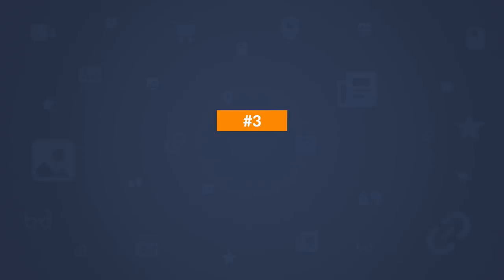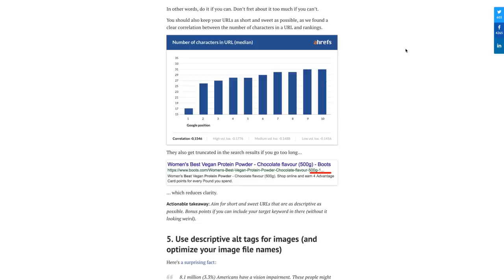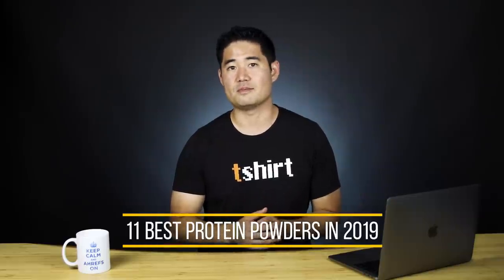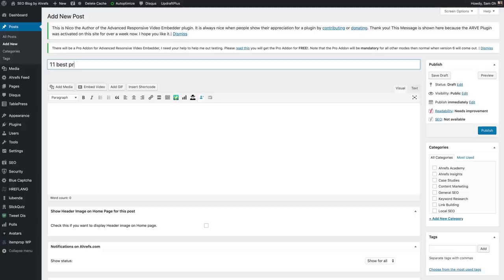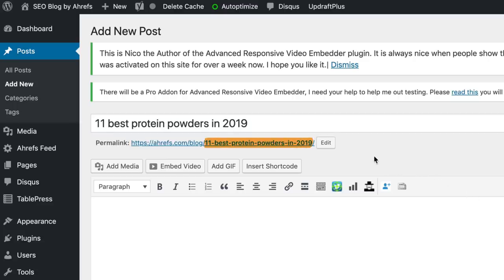Let's move on to step 3, which is to use short and descriptive URLs. In our study on various on-page ranking factors, we found a clear correlation between the number of characters in the URL and a page's ranking position in Google. Now, correlation doesn't mean causation, so don't take this as a be-all end-all. For example, if your page title was '11 Best Protein Powders in 2019,' and you're using a CMS like WordPress, it'll automatically change the URL slug to the title and replace spaces with dashes. This URL is longer than it needs to be.